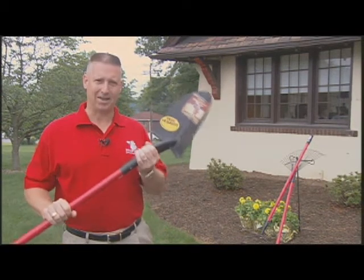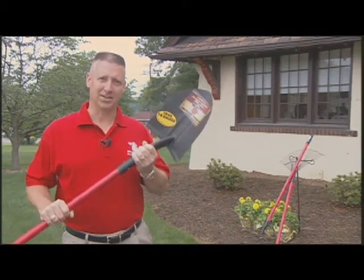Hi, I'm Mark Gracie, president and founder of Bully Tools. We may have first gotten your attention because 100% of our products are 100% American-made, but you're going to buy them because they're simply the best.